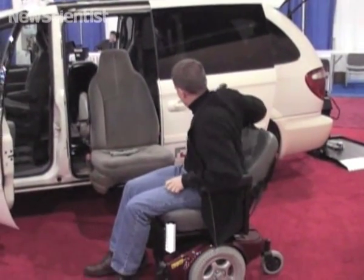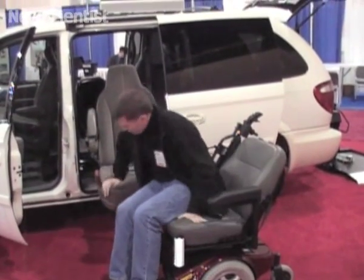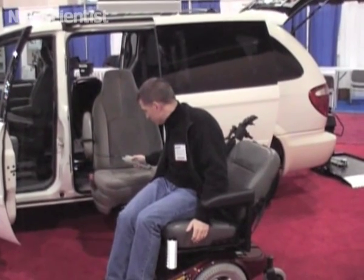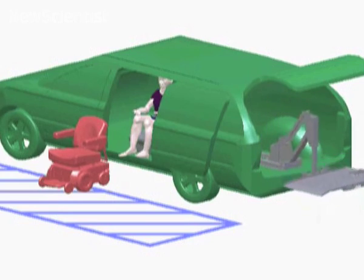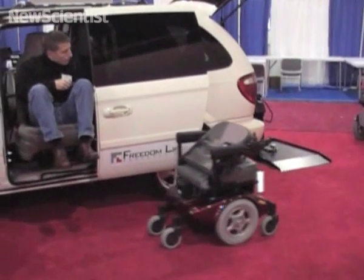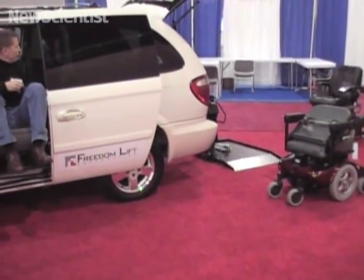This new wheelchair can automatically dock, just like a spaceship, with a person's van. After opening the van's side door, a disabled person can push a button to lower the car seat so they can climb in. The hatchback opens automatically and releases a forklift that carries the wheelchair inside. Once the person is comfortably seated, they can use a remote control to steer the robotic wheelchair to the back of the van.